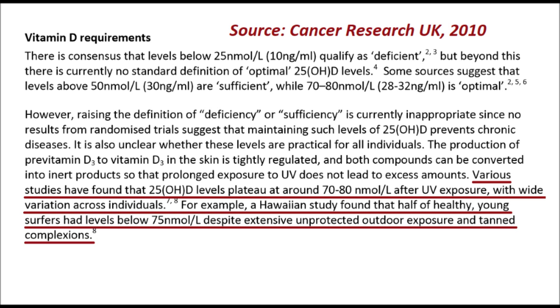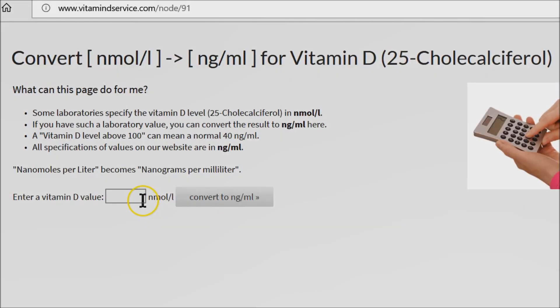By the way, nmol per litre are standard units for vitamin D; however, nanograms per millilitre are also sometimes used. To convert to these units, you need to multiply by 0.4, or you can use an online converter.